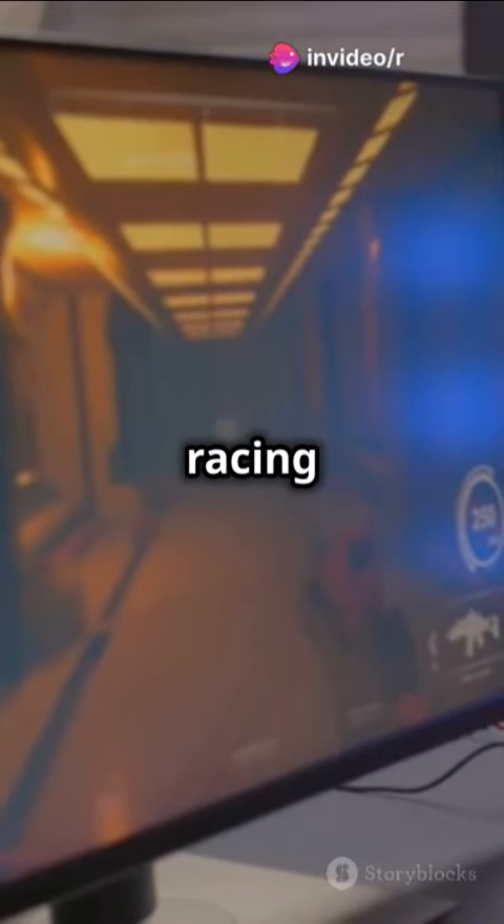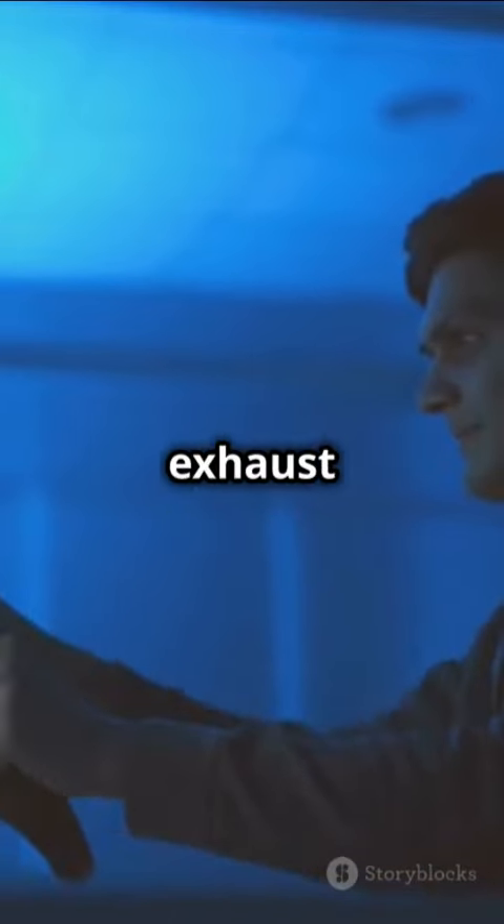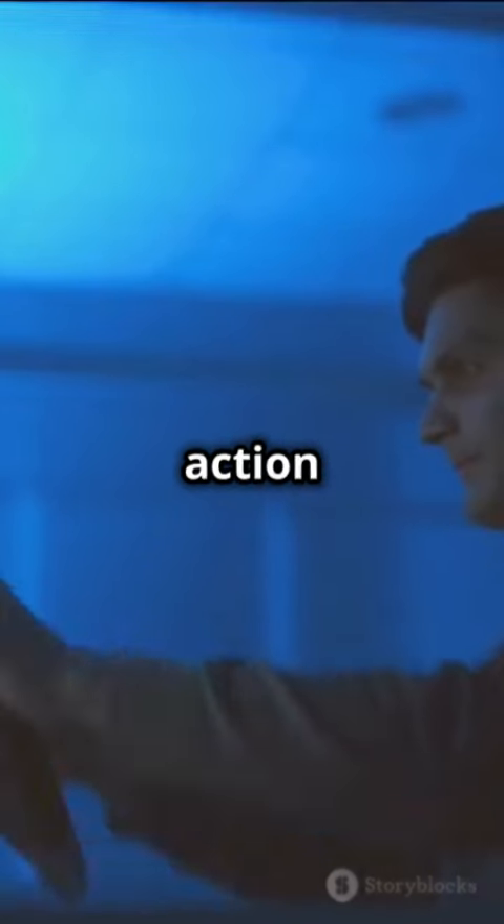Whether you're raiding dungeons or racing through futuristic cities, the Acer Nitro 5 has your back. Dual fans and quad exhaust keep it cool, even when the action heats up.